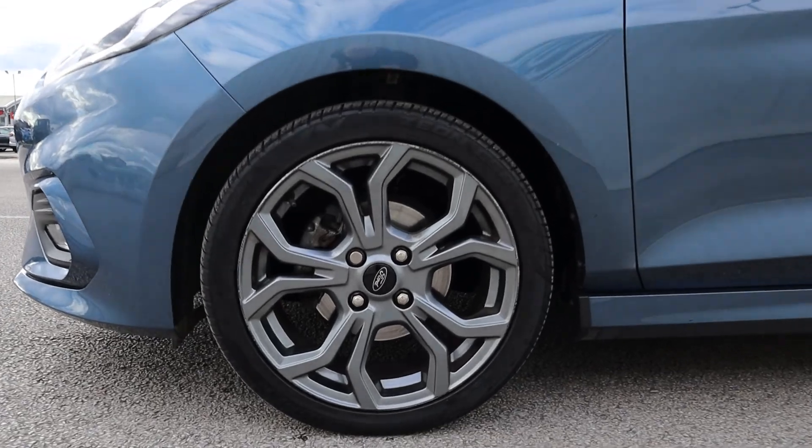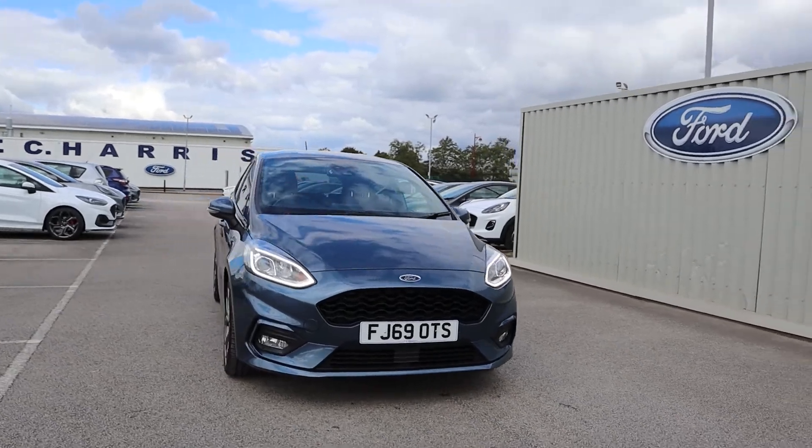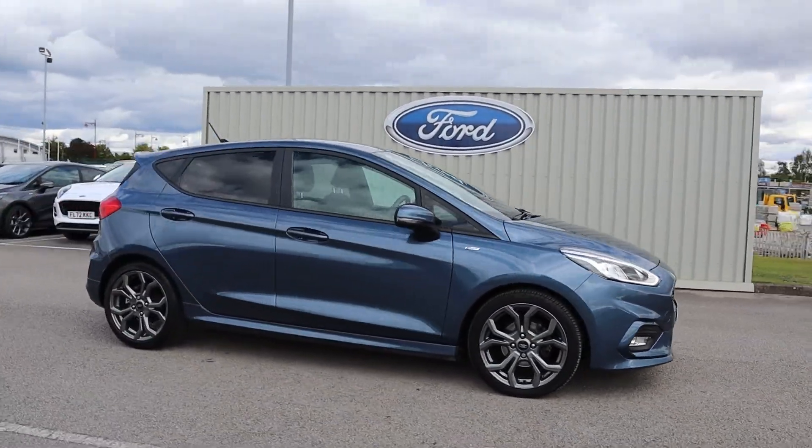This Fiesta is a manual petrol drive with one previous owner and has done 34,413 miles.